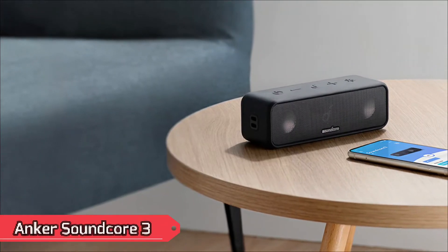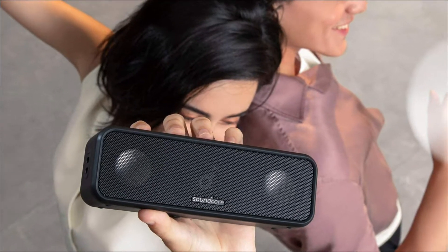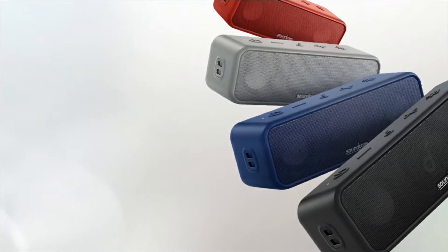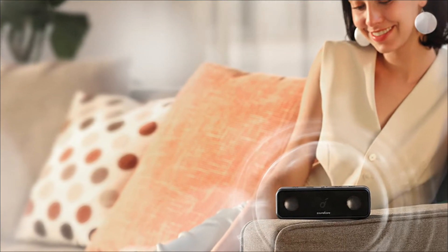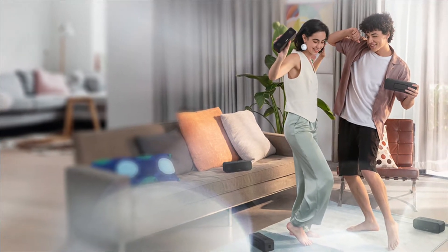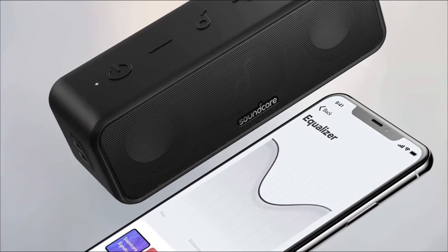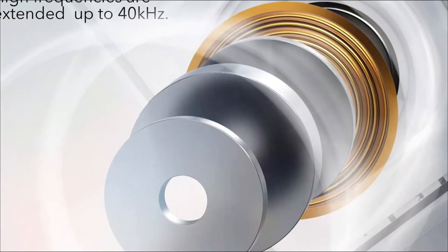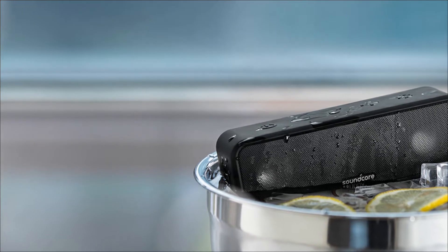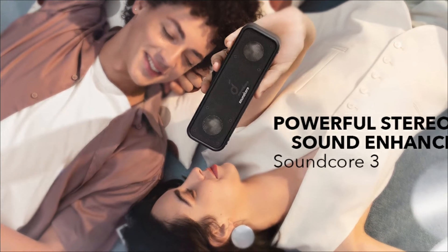At number 2: the Anker Soundcore 3. If you want more control over the sound profile of your speaker, check out the Anker Soundcore 3. This small battery-powered speaker is extremely portable and comes with a detachable strap for carrying your favorite tunes wherever you go. While its audio profile is not as balanced as the Sony SRS-XB13 out-of-the-box, you can customize its sound with the graphic equalizer and presets included in the companion app. Its midrange is well-balanced, so vocals and main instruments sound clear and present in the mix, although higher-pitched vocals and instruments sometimes sound a bit dark.